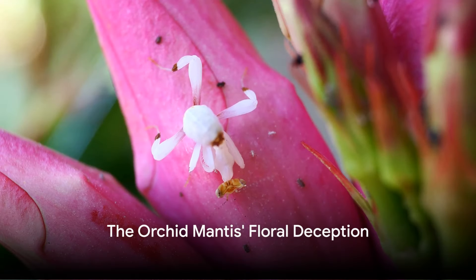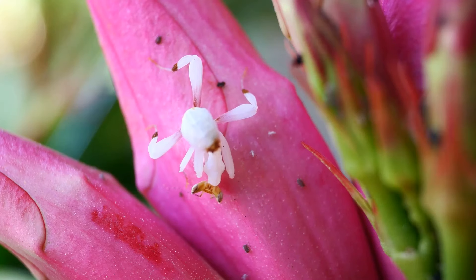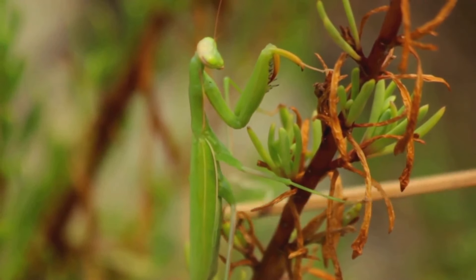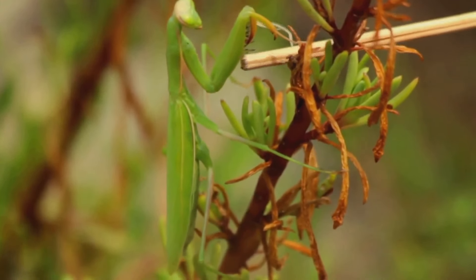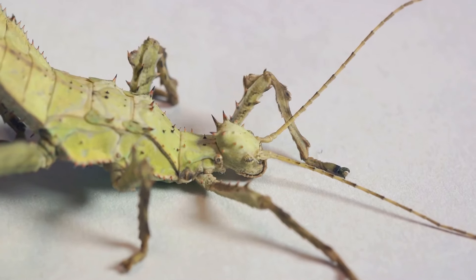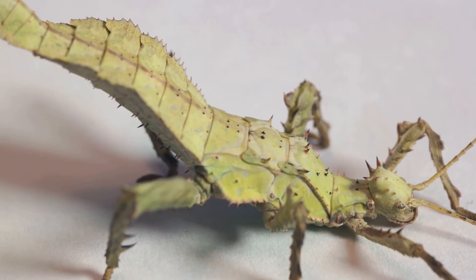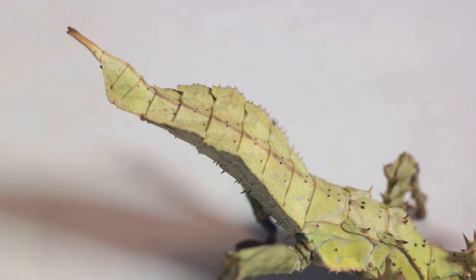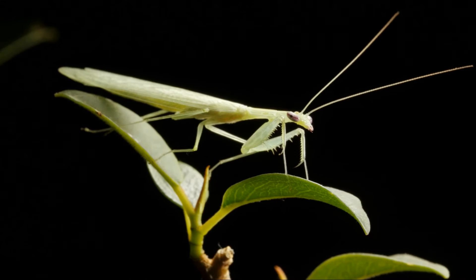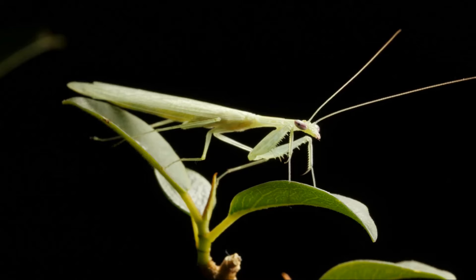Ever mistaken a bug for a flower? The orchid mantis is hoping you will. This master of disguise is an enigma in the insect world. Native to the rainforests of Southeast Asia, the orchid mantis is a stunning creature that takes mimicry to an entirely new level, masquerading as a delicate flower petal. But why would an insect choose to look like a flower? The answer lies in the age-old battle for survival. In the wild, being able to blend in is a matter of life or death, and the orchid mantis has turned this survival tactic into an art form.